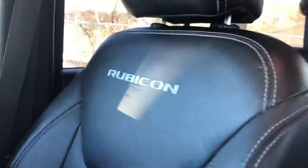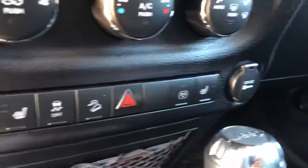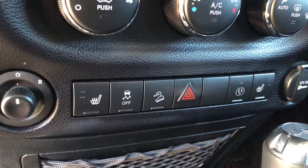This one is black. It has the heated seats in it, black leather. It does have the downhill descent.